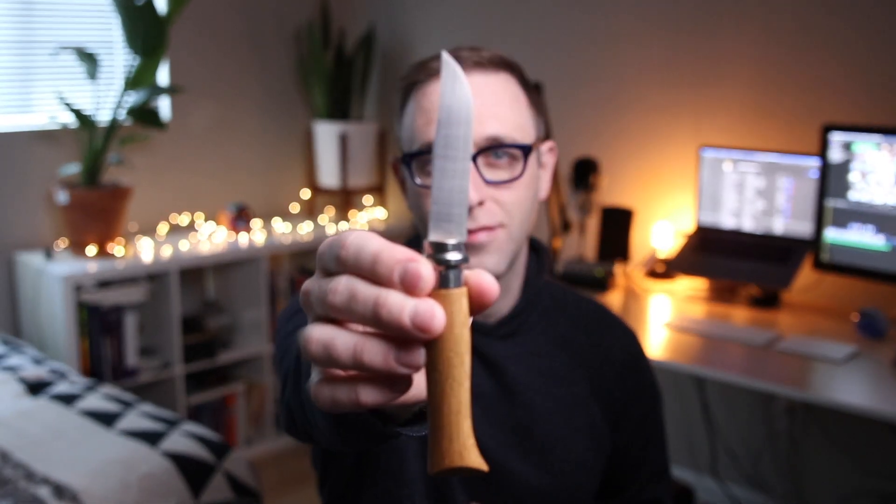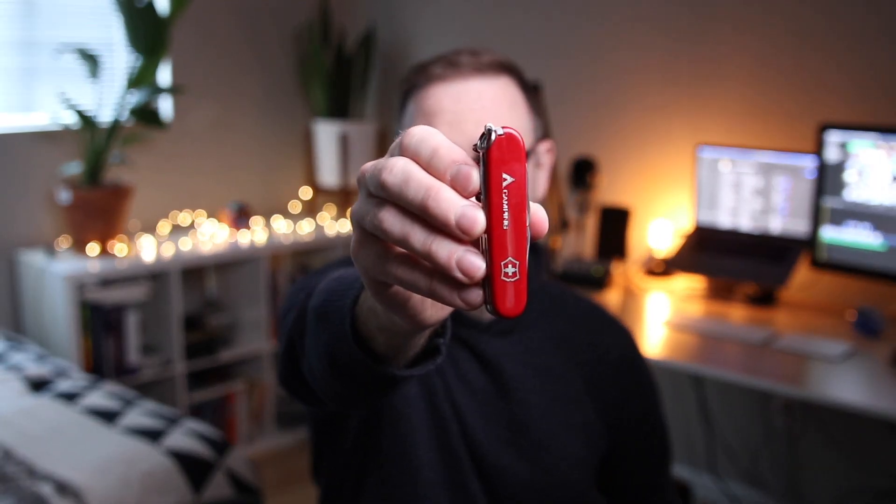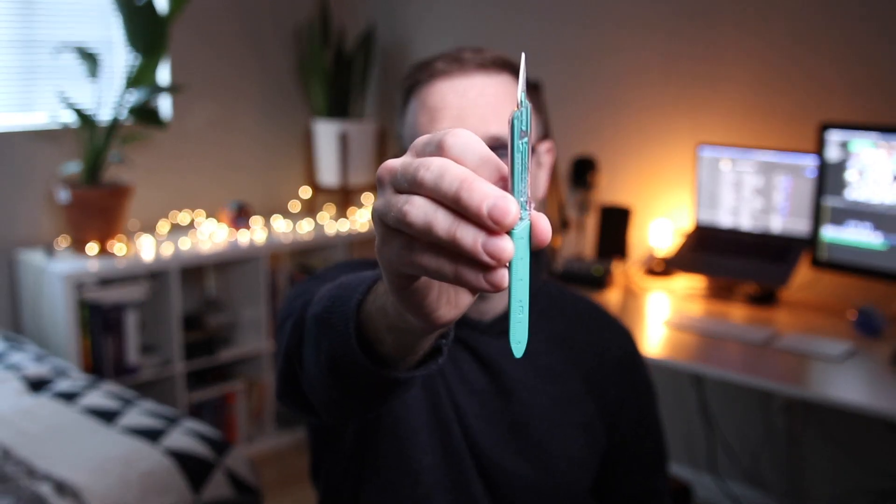Despite what you might have seen in the movies, no surgeon ever wants to have to do this. Along those lines, we never use one of these, or one of these. But we do use this. If you haven't guessed yet, today we're going to be talking about emergency surgical airways.